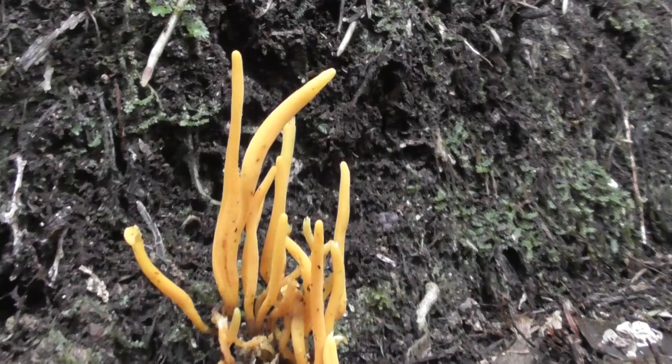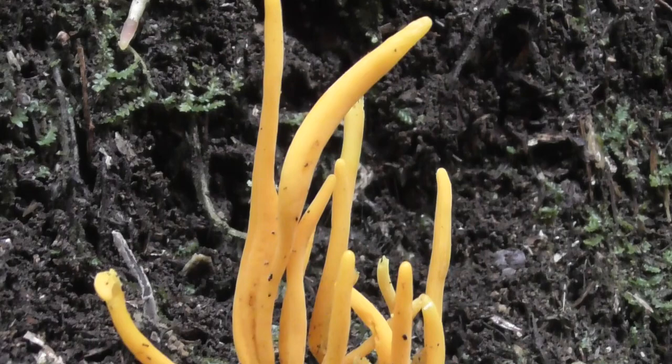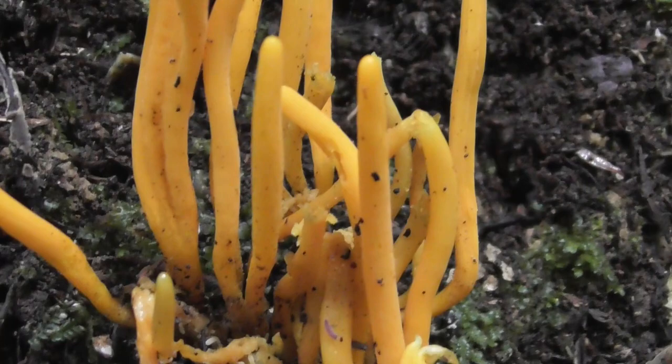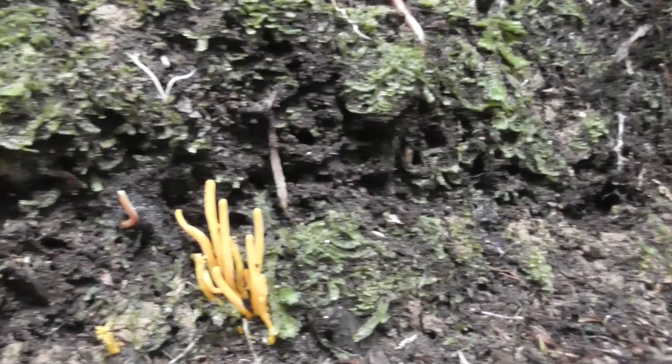I've just seen this cool fungi growing in the Waitakere Ranges in Auckland. For scale, not very big — just a small patch of them here.